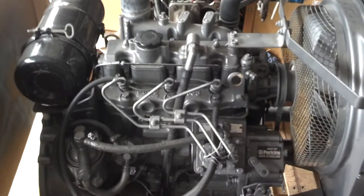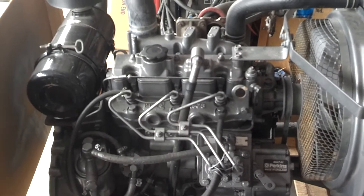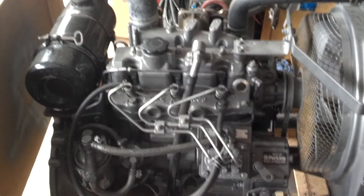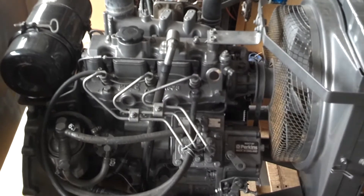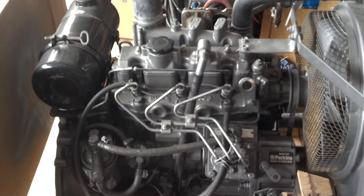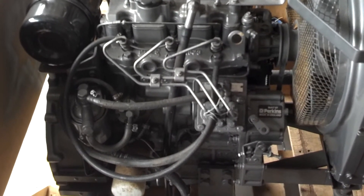This is episode one of my diesel generator build. What you're looking at right now is a Perkins diesel engine, model number 103-15. This is a 1.5 liter direct injected under-square diesel engine — I chose it for all of those reasons. I'll give an overview of those as well as the basic design of this engine, so let's get started.